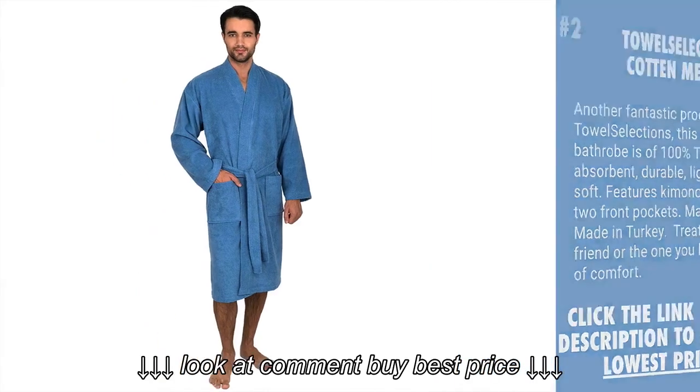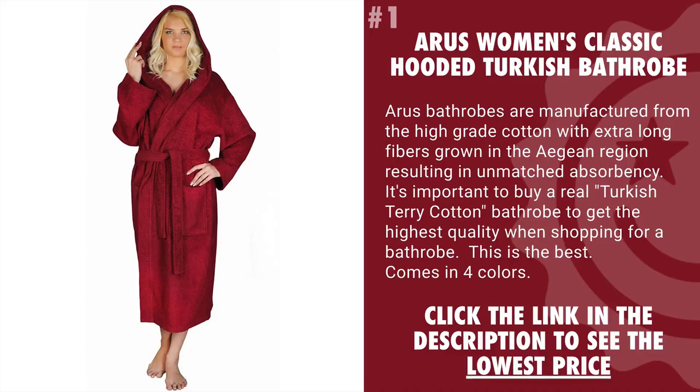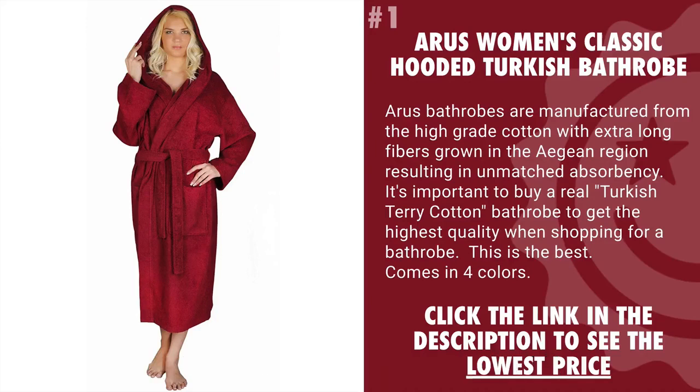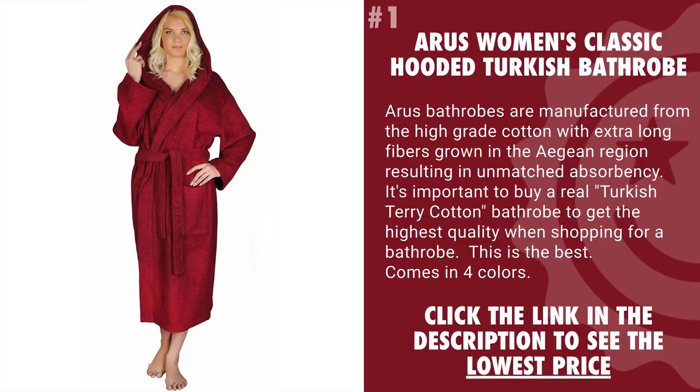And coming in at number 1 is the Aris Women's Classic Hooded Turkish Bathrobe. Aris bathrobes are manufactured from high-grade cotton with extra-long fibers grown in the Ayan region, resulting in unmatched absorbency. It's important to buy a real Turkish terry cotton bathrobe to get the highest quality. This is going to be the best you can get, and it comes in four different colors.